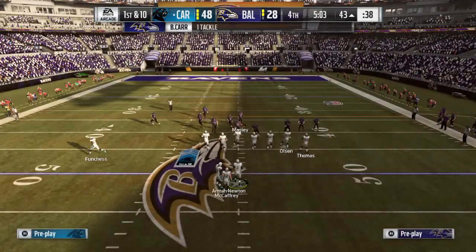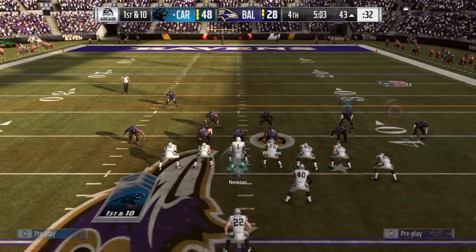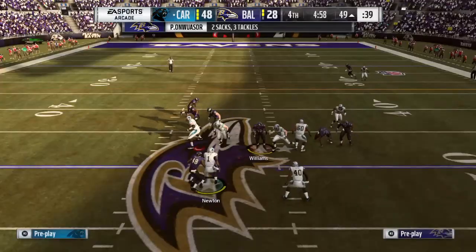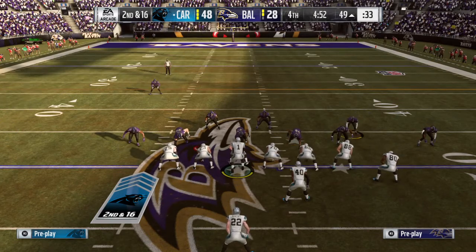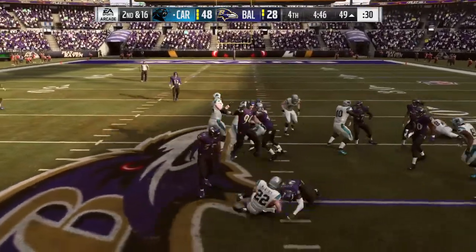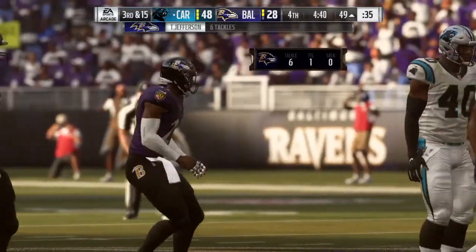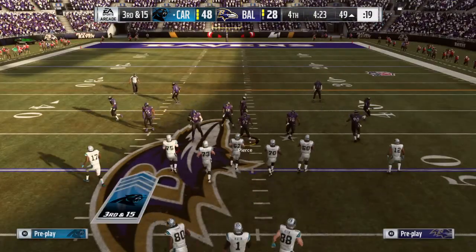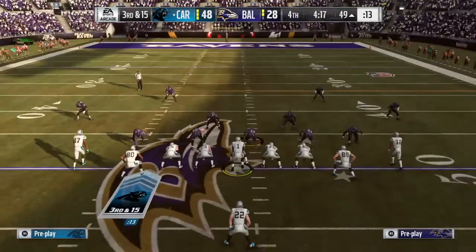In Raven territory now, here's a first and ten at the 43. Newton under a heavy rush and down he goes. Protection is certainly going to need to be a bit better here on second and 16. Here's McCaffrey and nothing doing — the run maybe gets him back to the line of scrimmage but that's it. No gain, and now they're looking at a third and 15. The defense wins one every now and then, but I don't think they'll shy away from handing it to him the rest of the game.